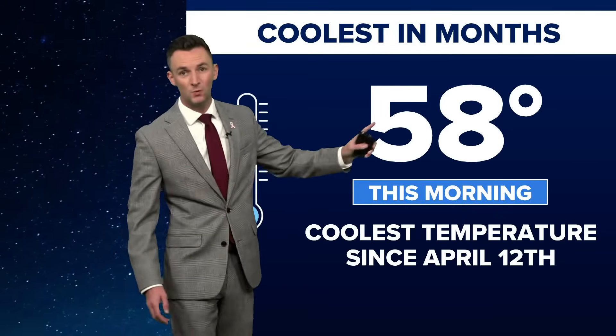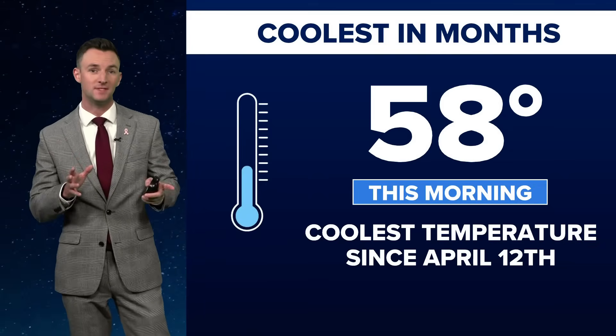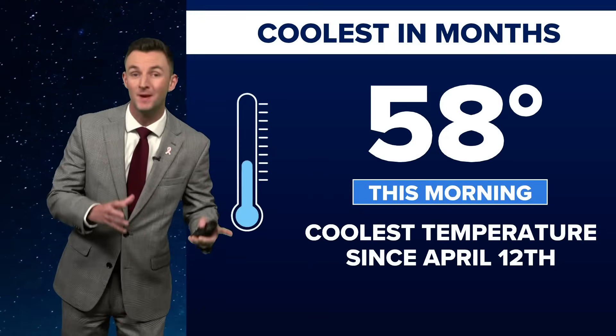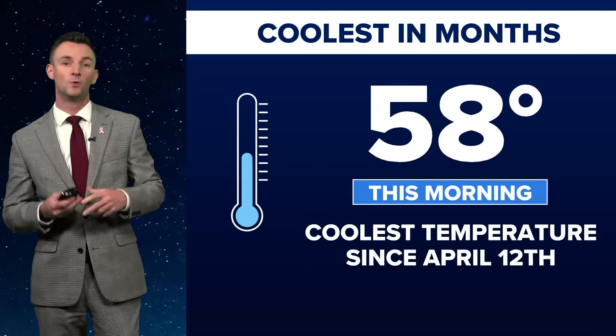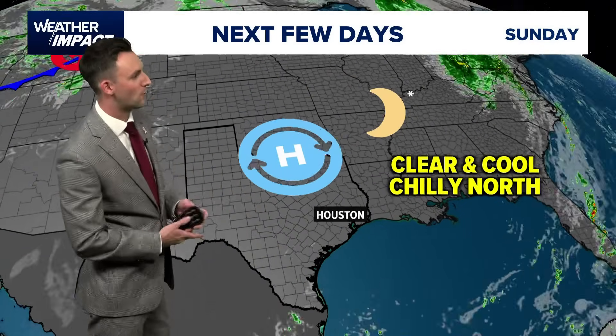Temperatures tonight will be cool — 58 will be your low temperature as we get you into tomorrow morning. That'll be the coolest temperature we've seen since April 12th if we can actually get there. Some really fall-like feeling weather for us with those clear skies, cool conditions, and calm winds overnight.